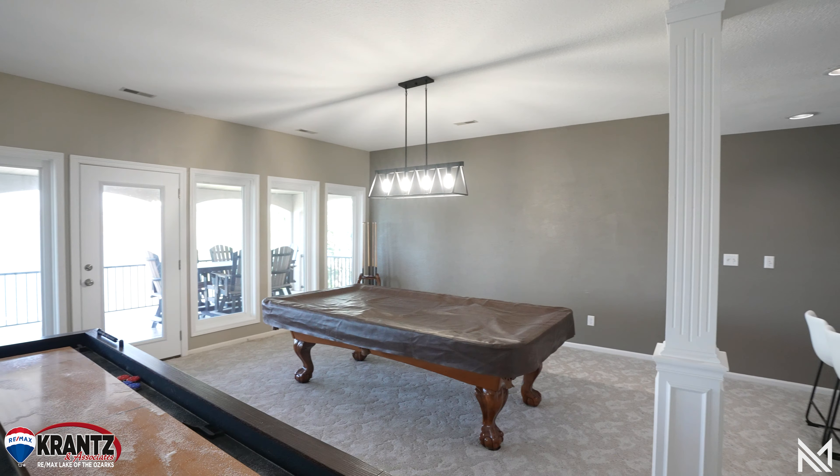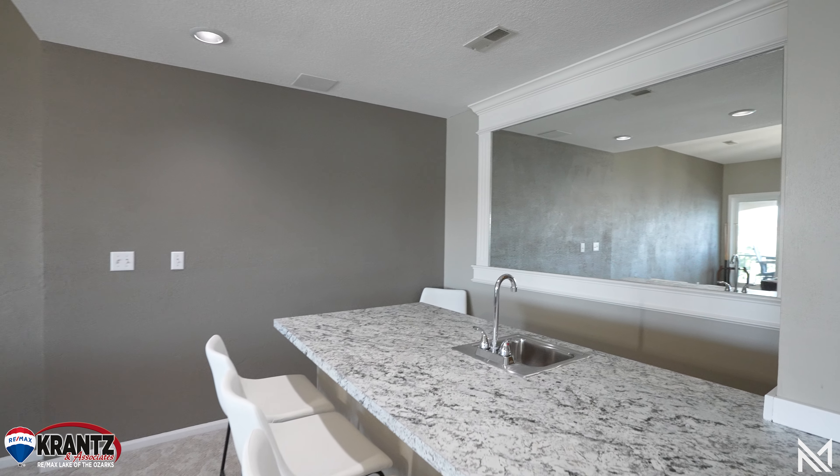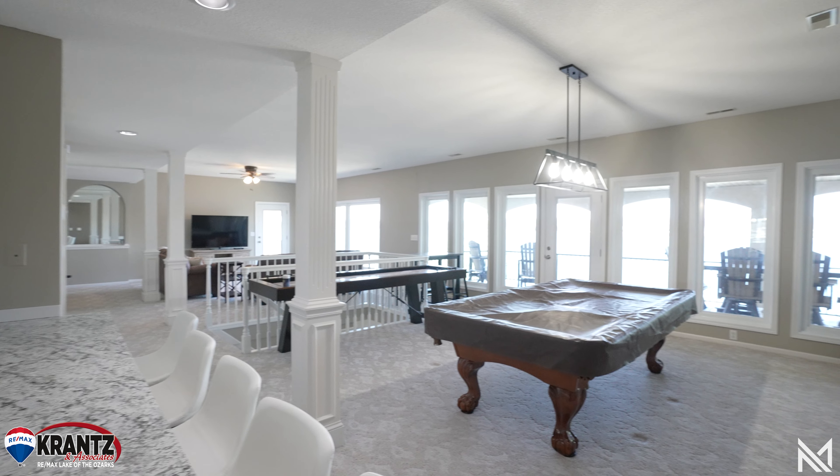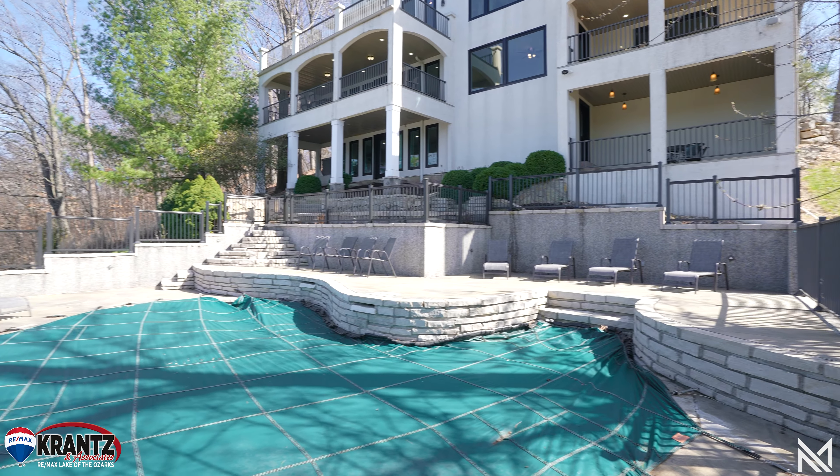This home has multiple levels for entertaining. On this particular level you've got the family room where you also have a pool table, a shuffle bar table, and a bar area. It overlooks the salt water heated pool and the large two-well cruiser dock is included.